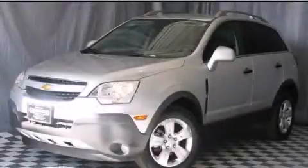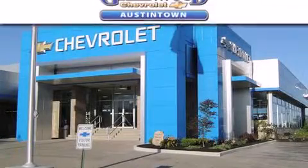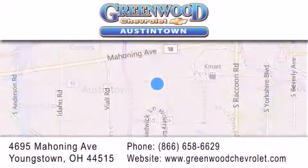We invite you to contact us today to learn more about this vehicle. Greenwood Chevrolet is located at 4695 Mahoning Avenue in Youngstown. Our goal is to exceed all your expectations to ensure that you'll return for future visits.